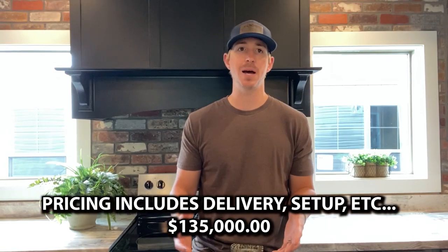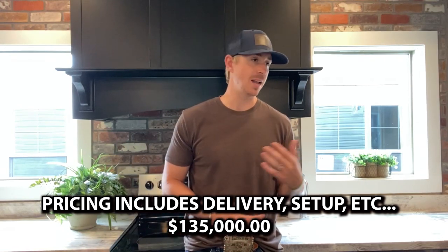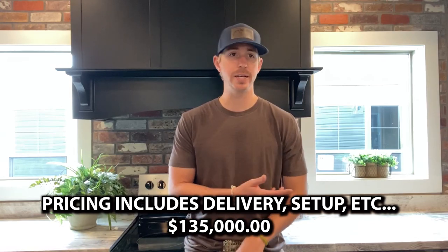As we talk about pricing on the home we just showed, I can give you pricing for that exact show model. Obviously you can order with some things or without, and the price can vary. This price does include delivery, setup, and everything like that. If you're far from where the home is manufactured or the dealership, there'll be extra charges. But this is a good general base price — a really good idea of what you can get something like this for.